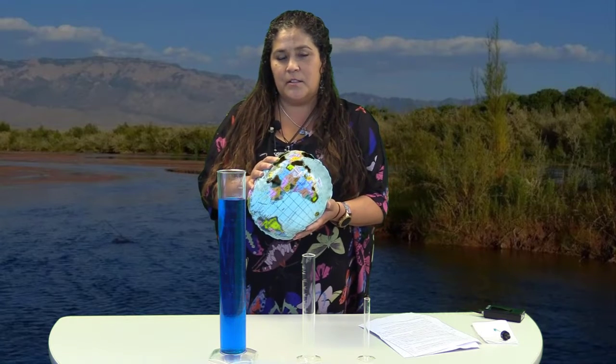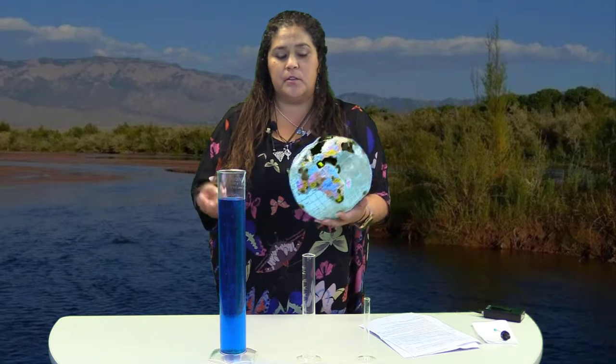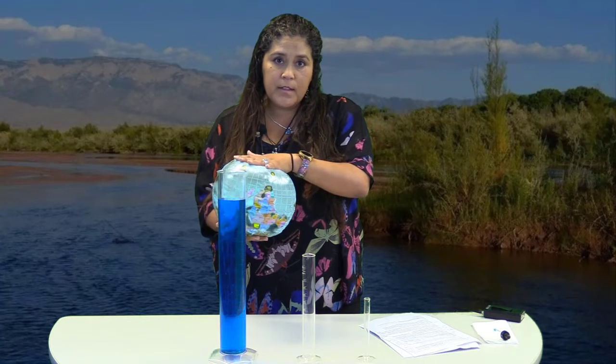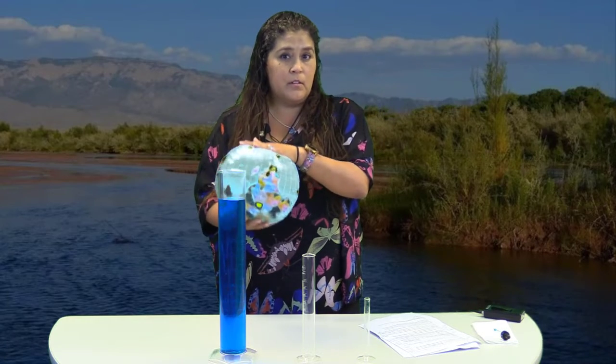First off, scientists today with all their vast knowledge and scientific advancements have not been able to make water. They cannot get one hydrogen molecule and two oxygen molecules and mash them together to create water — it just has not happened yet. So the water that's on this planet today is all the water we are ever going to get.